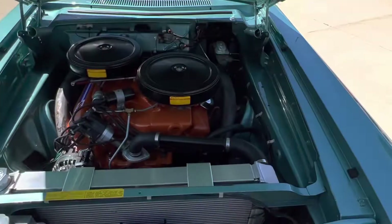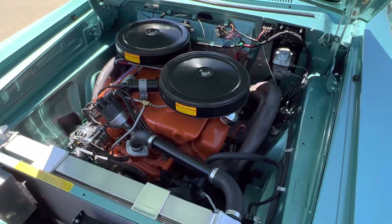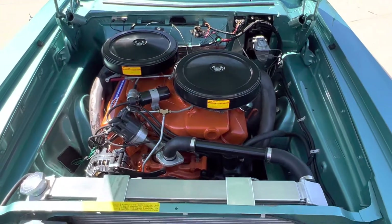Under the hood is all detailed. Makes a 426 Max Wedge. Highly detailed throughout. Dual fans.